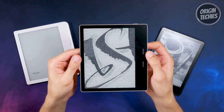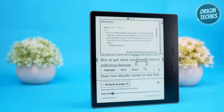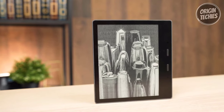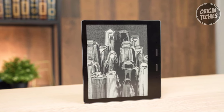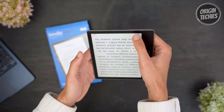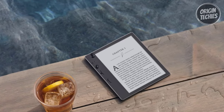Its thin, ergonomic design with page-turn buttons guarantees a comfortable reading experience. Thanks to the latest ink technology, the Kindle Oasis reads like real paper with lightning-fast page turns. Instant access to millions of books, newspapers, and audiobooks lets you explore endless literary adventures. Moreover, it seamlessly integrates with Audible, allowing you to switch between reading and listening with Bluetooth headphones or speakers.